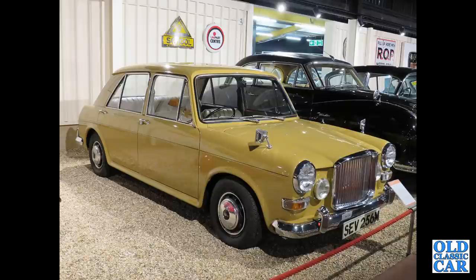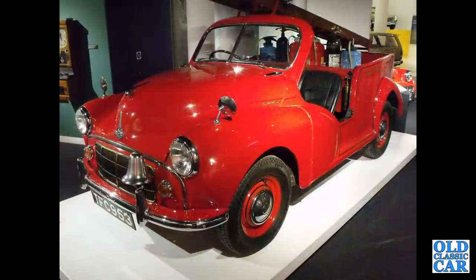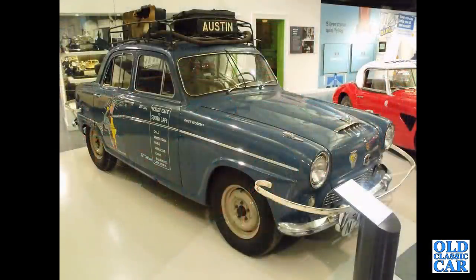Back to Haynes, and another Vanden Plas 1300 — this is an M-reg example. One-off car built for use at the Morris factory itself — this is a fire appliance based on the Morris Minor running gear. Austin A90 Westminster, used for long-distance road rallies — North Cape to South Cape.